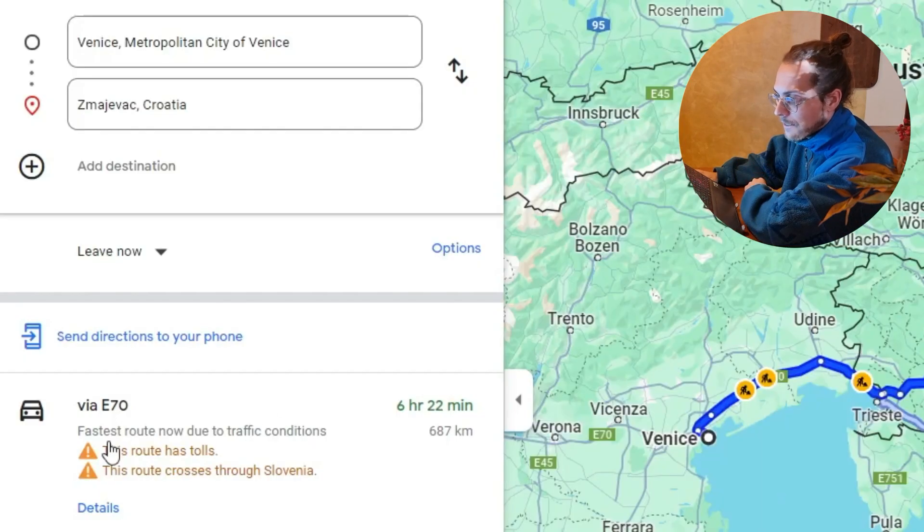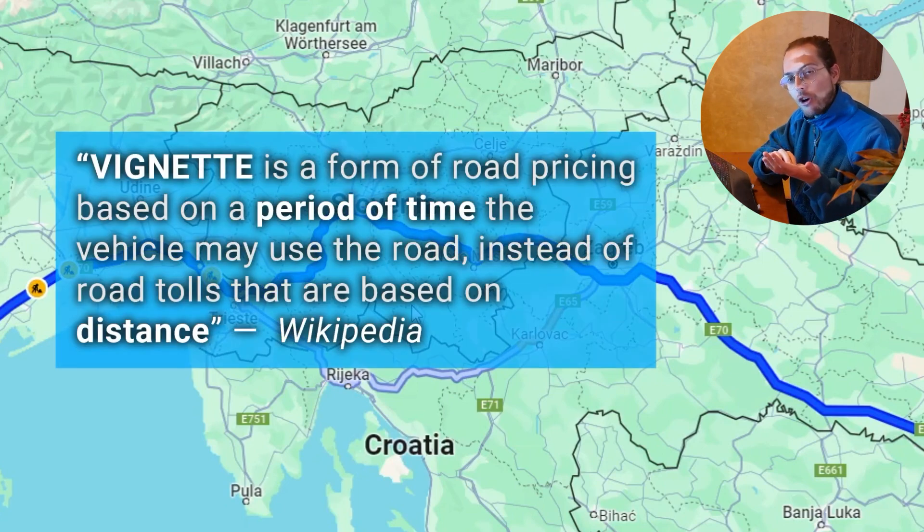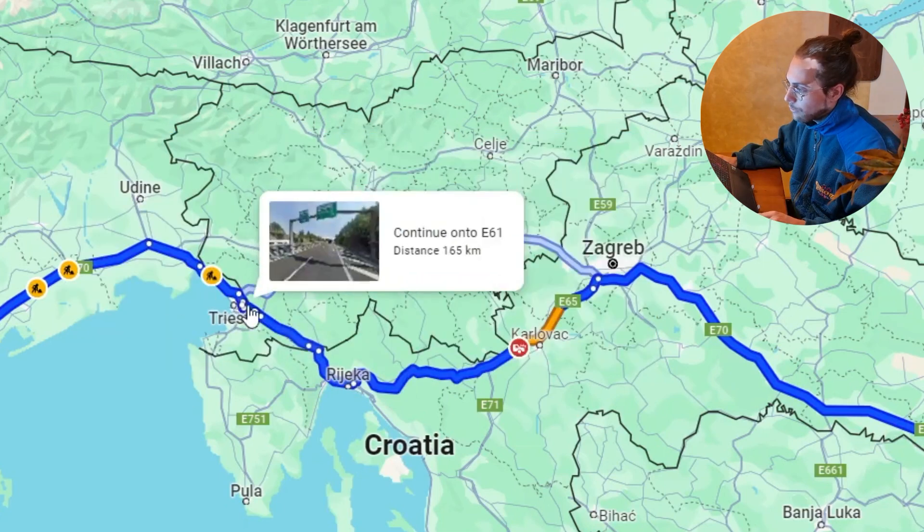As you can see, Google Maps is telling me that this route has tolls and that I'm crossing through Slovenia, but there's something it's not telling me: the tolls in Slovenia work in a different way than usual. You must pay in advance for all the weeks or months you're staying in the country using the highway. There's an alternative route crossing through Croatia which is kind of the same length, but Google Maps isn't telling me the difference in prices for tolls.